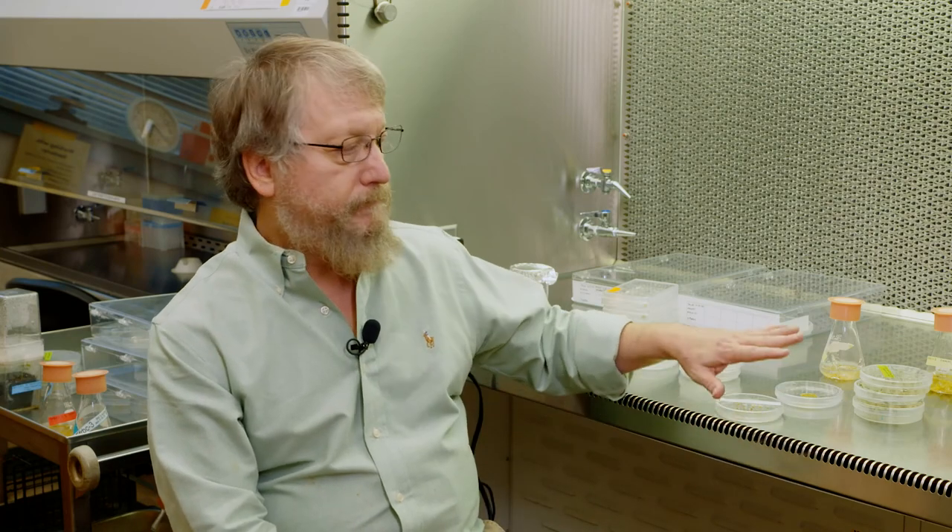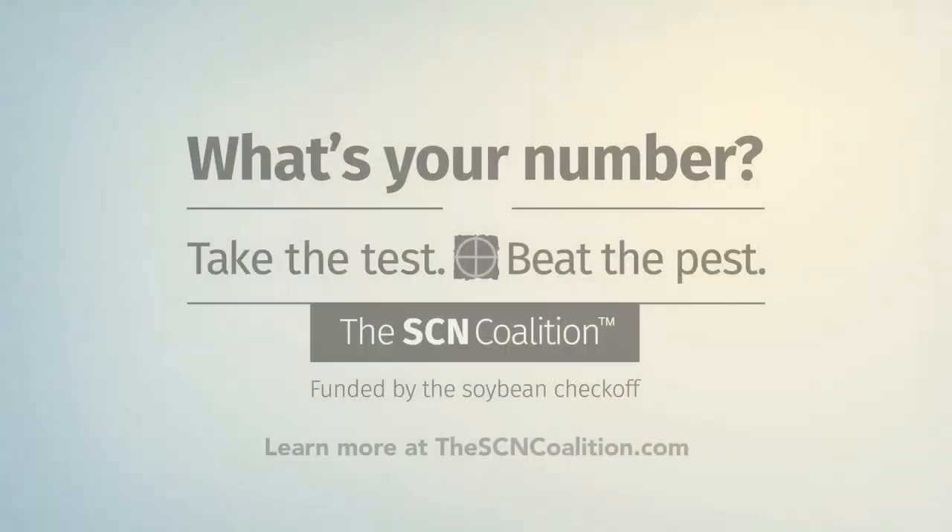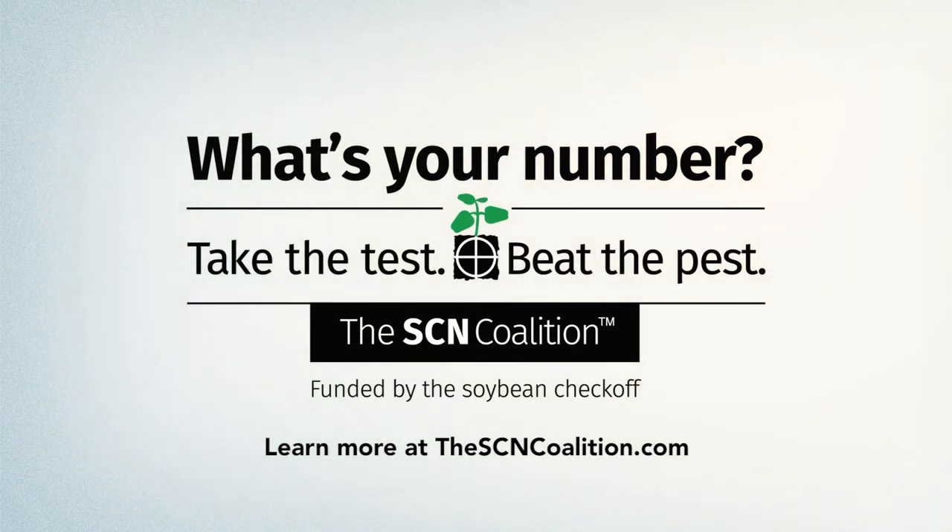If it had not been for the checkoff, we would not have this available. Your soybean success starts here.